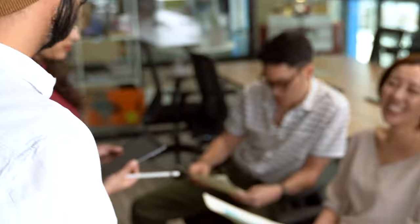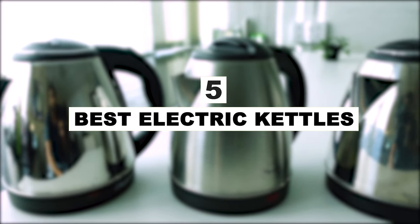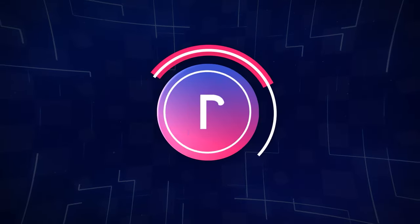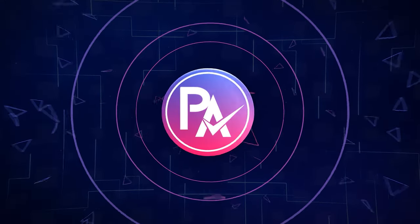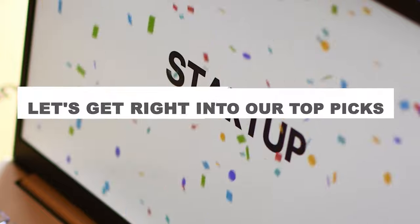After hours of research and after taking expert advice, we have listed the five best electric kettles to help you choose the one that suits you perfectly. The links for the products mentioned in the video are in the description below. You can also find a more detailed analysis and a comparison tool on our website, pickadvisor.com. Let's get right into our top picks.